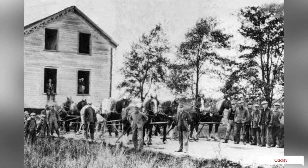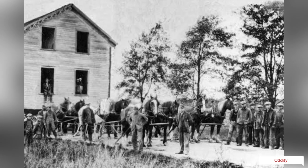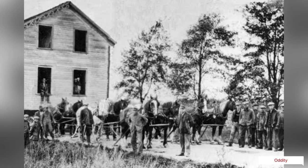If the structure was small, it was simply pulled by the horses without the need of a capstan. One photograph shows six horses straining as they pull a two-story abode forward, with a group of men steering them as they go.